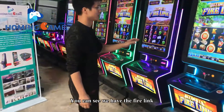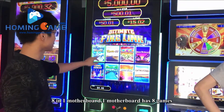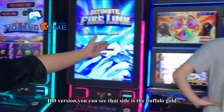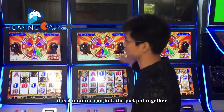You can see we have the violin, 8-in-1 motherboard — one motherboard has 8 games. HD version, and you can see this side it is a full vocal. You can see this cabinet, it is a 3-monitor that can link the jackpot together.